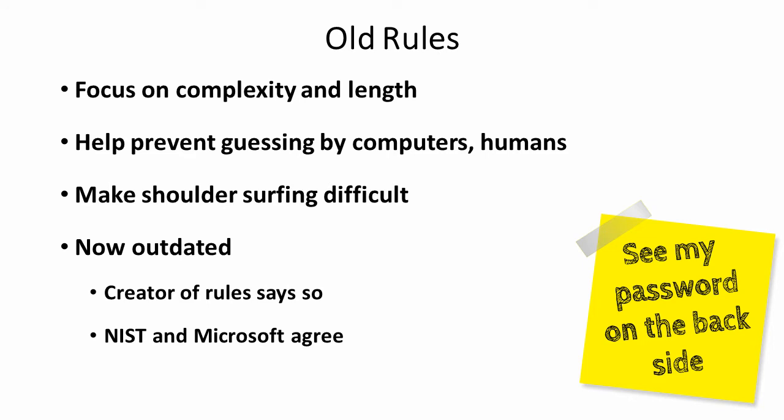Hi, this is John McDermott, and today I'd like to talk about creating strong passwords.